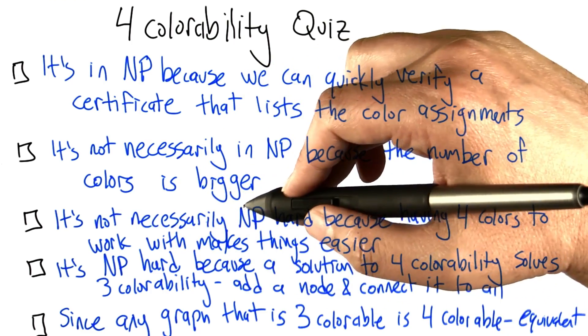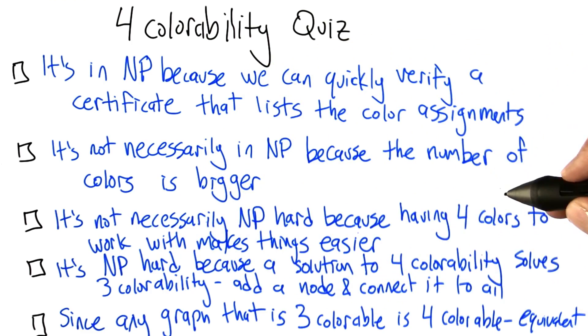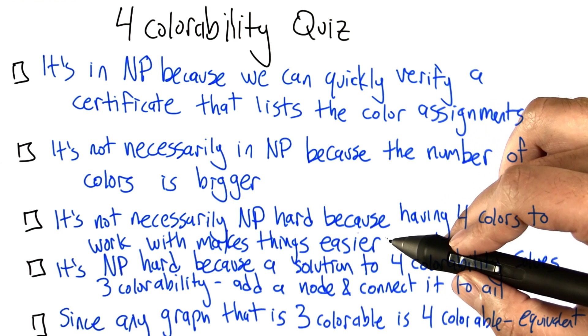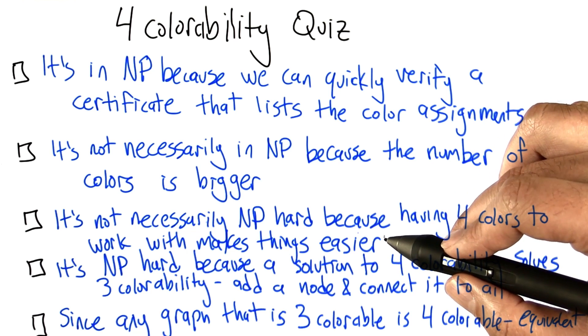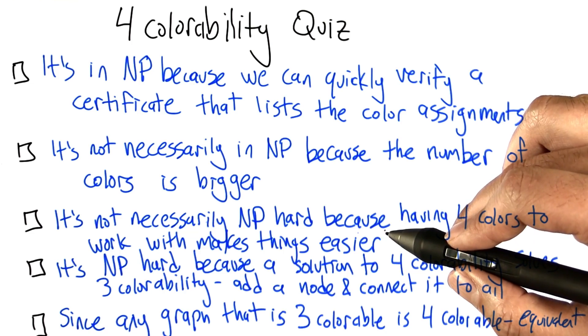Is it the case that four colorability is not necessarily NP-hard because having four colors to work with makes things easier? Just because something is hard to color with three colors, it could be quite easy to color with four colors.